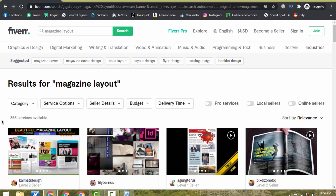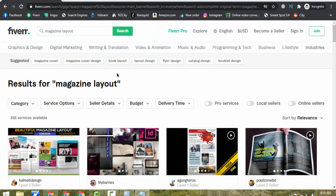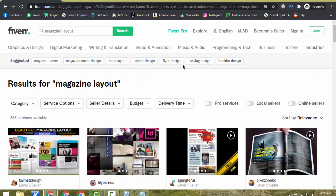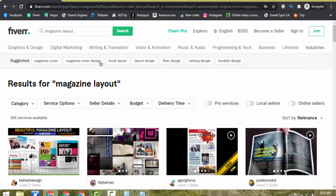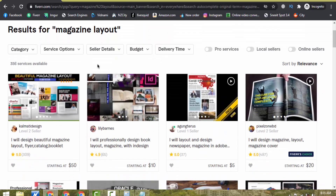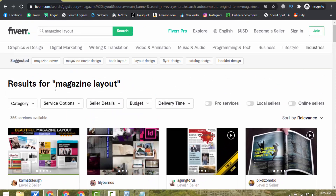Let me copy this keyword and show you how to write your gig title. You can write something like: "I will do magazine layout or book layout" — adding keywords like magazine, book, catalog, booklet. Another keyword is cover design. So a full example title would be: "I will do magazine catalog or booklet cover design in 12 hours." You can provide this exact same service with this title and start getting orders on Fiverr, since it has very less competition with only 356 services available.